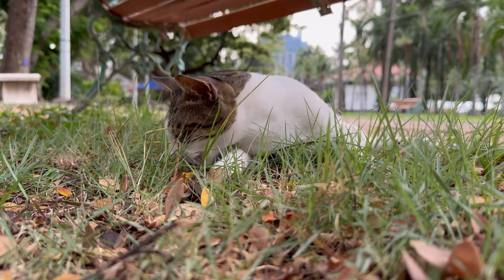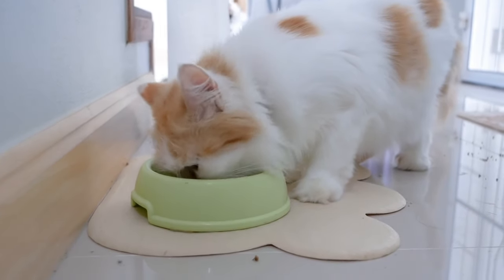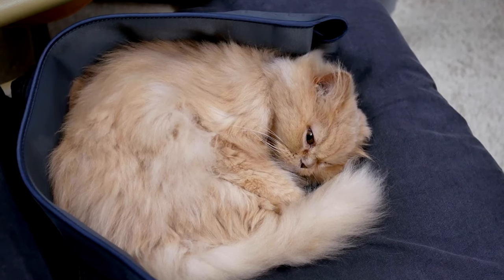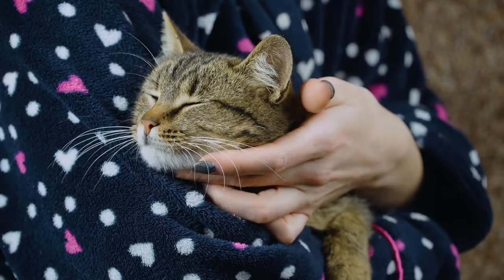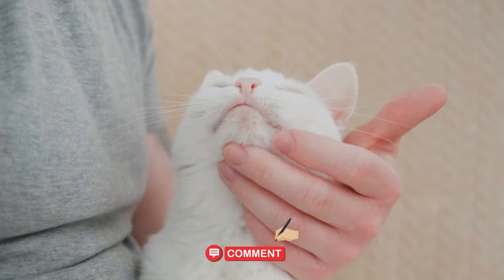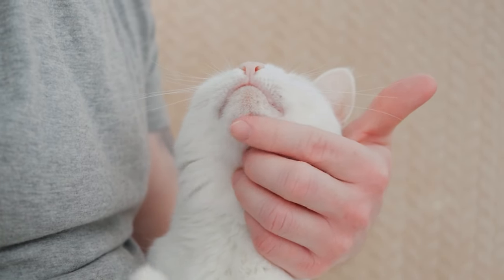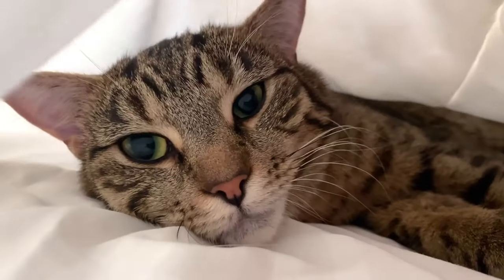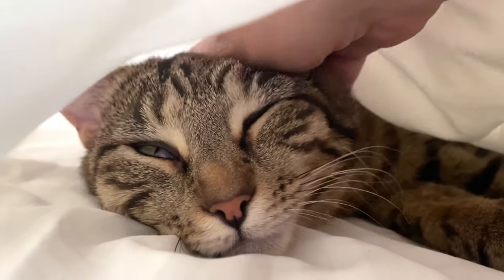Daily care for your Persian cat: To make sure your Persian cat is happy and healthy, it's important to take care of them every day. Start by showing your cat some love and affection in the morning, spending time together, playing, or cuddling. Make sure to feed them according to their specific needs on a regular schedule.